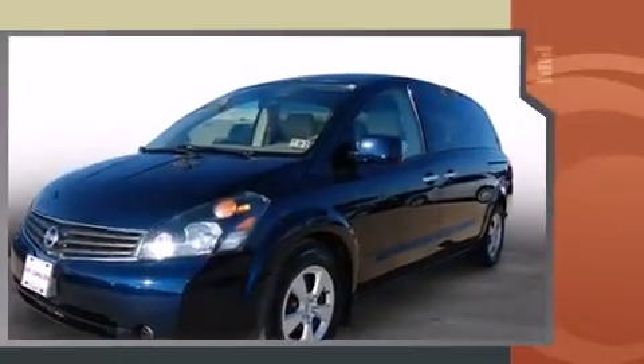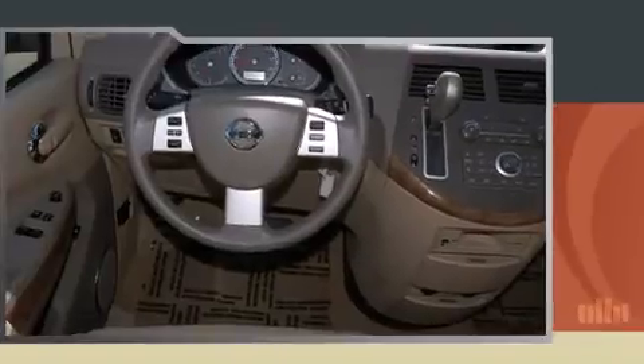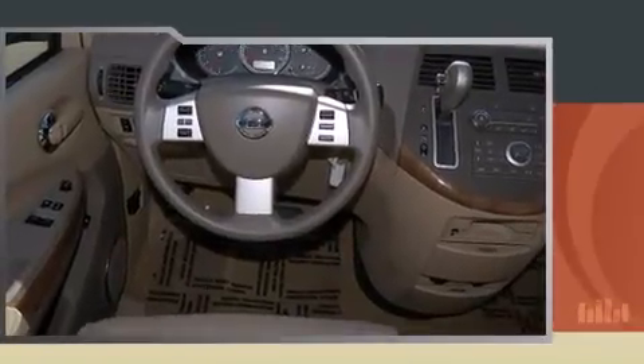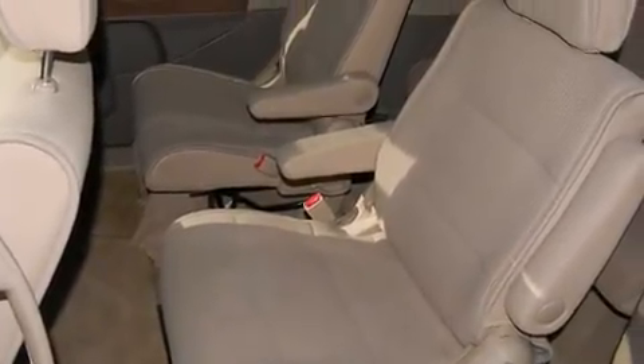All of the premium features expected of a Nissan are offered, including front and rear reading lights, one-touch window functionality, a tachometer, a trip computer, rear wipers, and remote keyless entry.